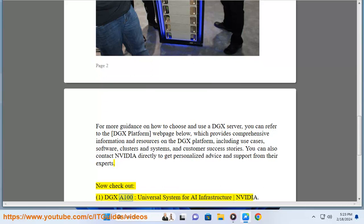Now check out: DGX A100 — Universal System for AI Infrastructure, NVIDIA.